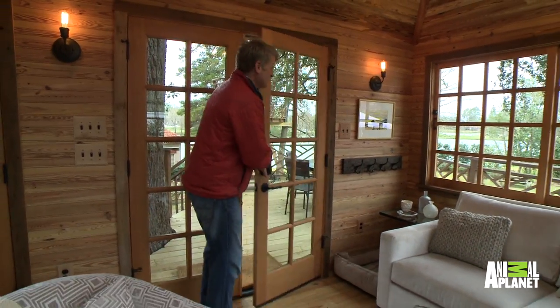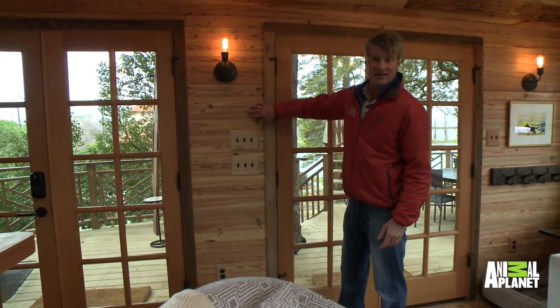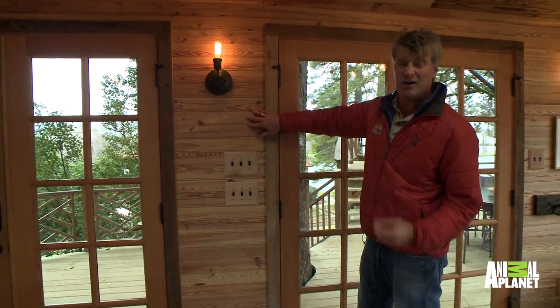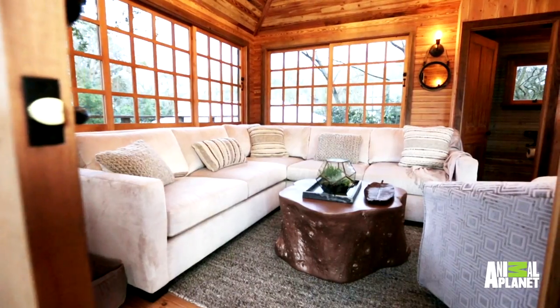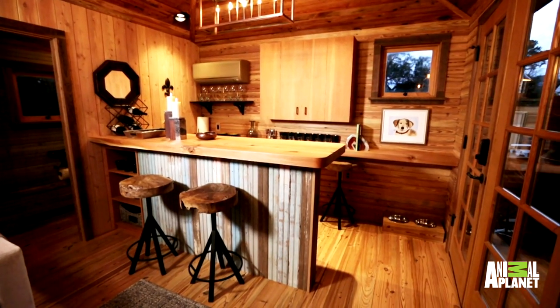Look at all this recycled stuff. This is so warm and beautiful. This is some beadboard — absolutely some pine. This is gorgeous, that southern yellow pine. They call it heart pine a lot. Beautiful interior design. Look at this couch. Here we are in a tree. And if you need a refreshment, here's your bar.